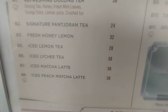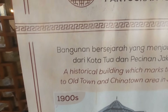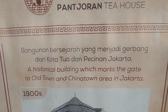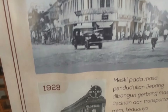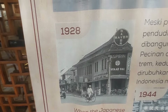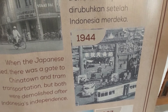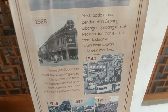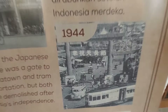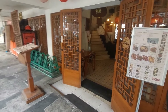Ini pintu masuknya dari T-House, dan ini daftar makanan yang ada di T-House — fresh honey lemon 32 ribu, ada hakau. Ini sejarahnya: bangunan bersejarah yang menjadi gerbang dari Kota Tua dan Pecinan Jakarta. Dari tahun 1900, makanya sangat bersejarah sekali gedung ini. Kalau ini foto tahun 1928. Dulu pernah ada pintu gerbang juga di sini, makanya dibangun lagi.